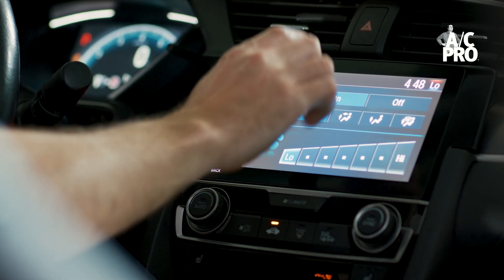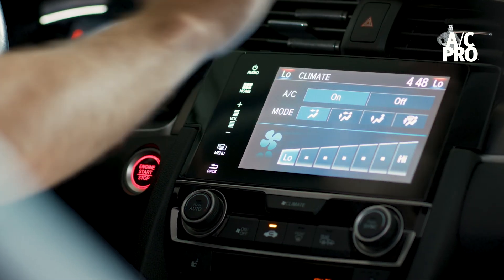More on this later. Let's say your EV's AC isn't blowing cold. You can bring it to a shop, but that can cost big money. With AC Pro, you can recharge your EV's AC quickly, easily, and inexpensively.